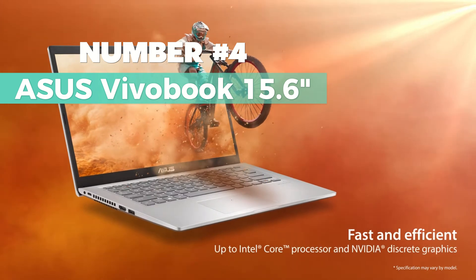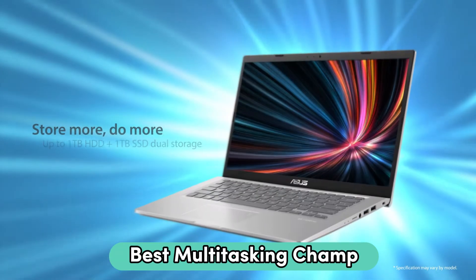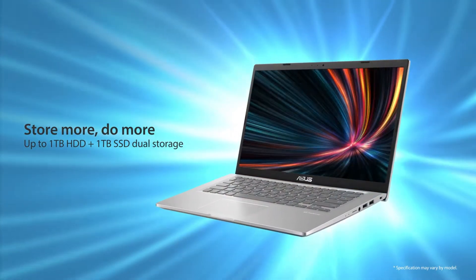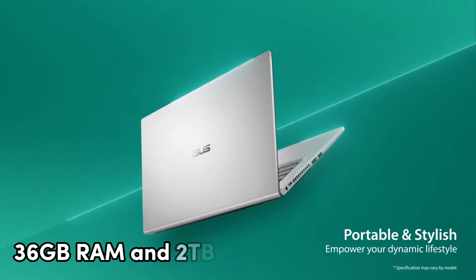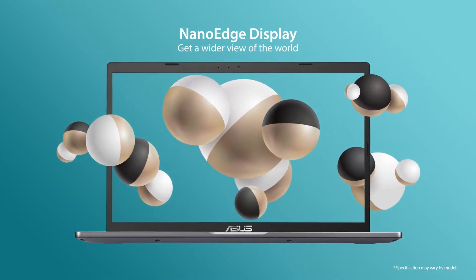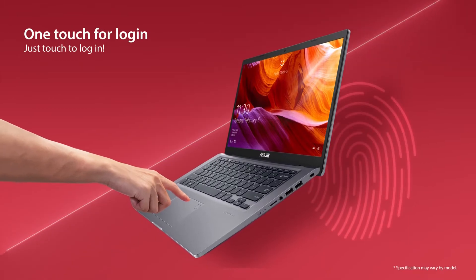Number 4: Asus VivoBook 15.6-inch. For the best multitasking champ, this is the one I recommend the most. This laptop is all set for coding and programming with a whopping 36GB RAM and a 2TB SSD. It's a multitasking champ and can handle speedy data transfers like a pro.